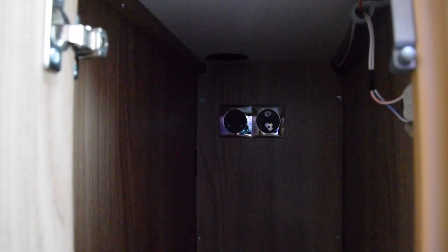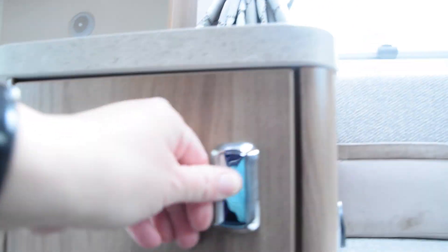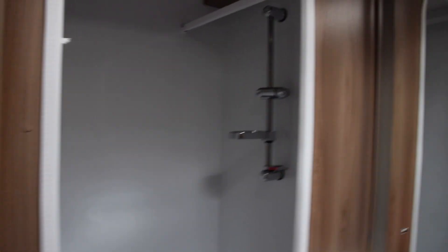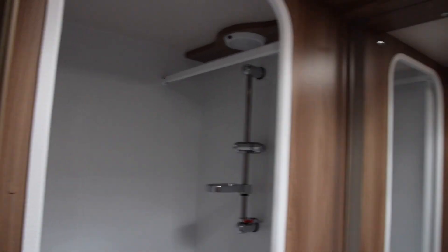At the back here there are points — 12 volt and a mains. This is a tiny bit different. The toilet is exactly the same as ours. The shower isn't though — it's got a hanging rail in the shower. That's slightly different. And we have a Thetford toilet.